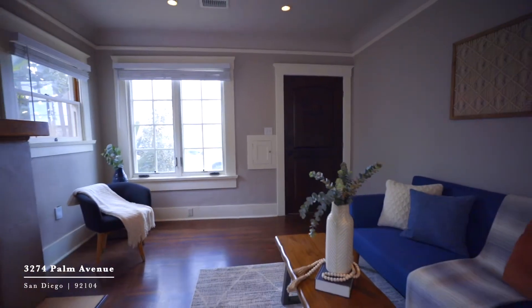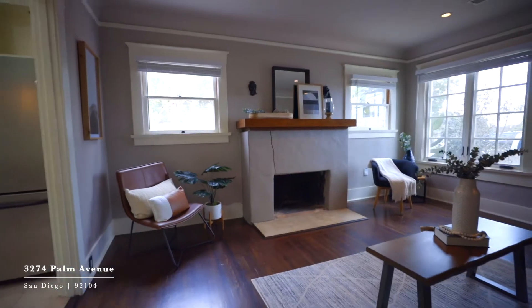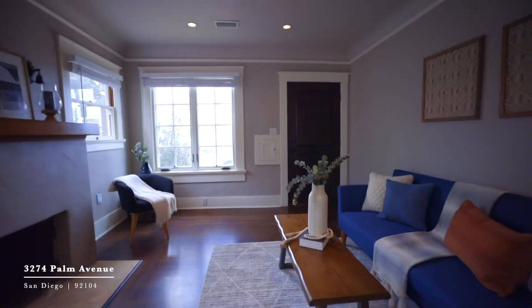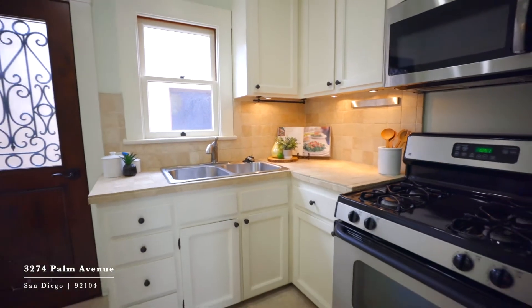Part of what makes this home so special is that it still has some of its original charm. From framing around the windows and doors to the original hardwood floors and the barrel vaulted ceilings, the details stay true to the era.